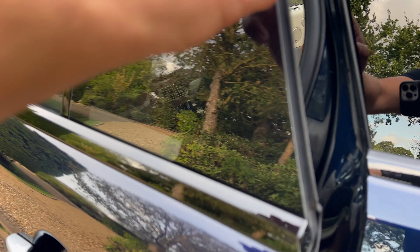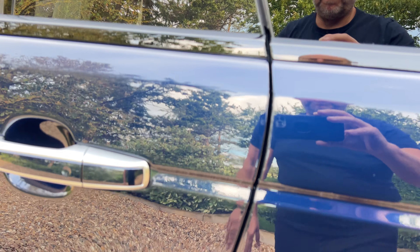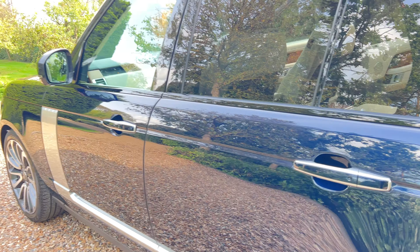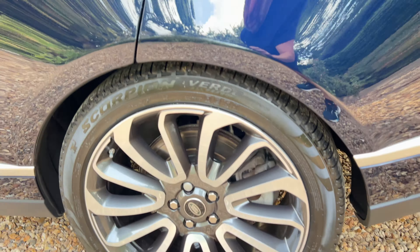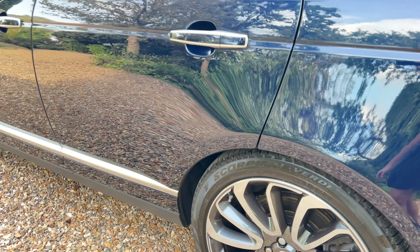It's also got the soft-closing doors — there you go. The wheels are 22-inch and it's got four new tyres.